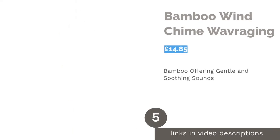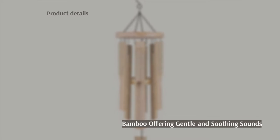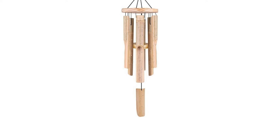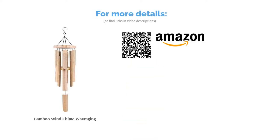The next product is the Bamboo Wind Chime by Wave Raging. Creating a soothing ambience for your garden aided by a gentle breeze is what this bamboo wind chime is all about. The bamboo has been sustainably sourced, making it an eco-friendly product that looks and sounds like it's made for the outdoors. It's also been weather-protected to ensure its longevity. It hasn't been set to a musical scale, but its soft and soothing wooden tones are more than pleasing to the ear.